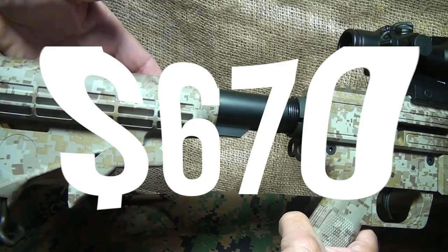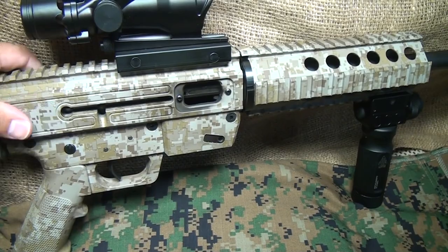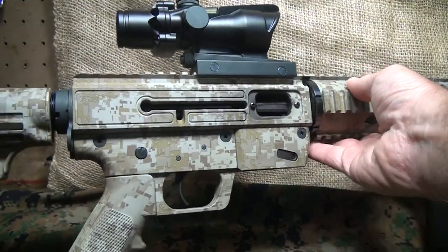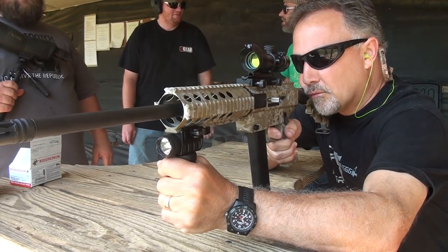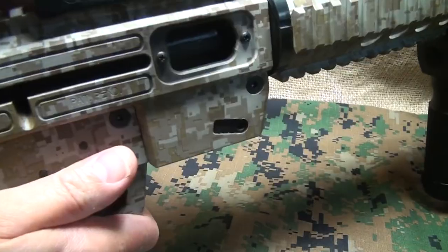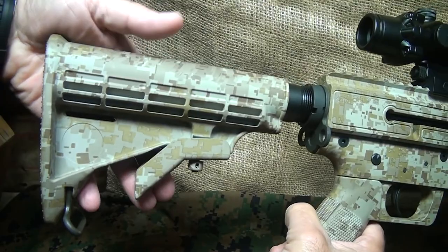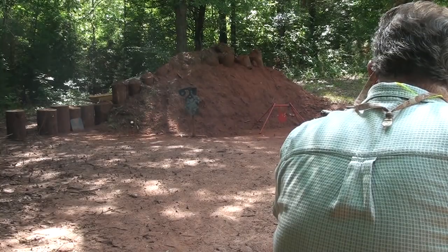Number 6: Just Right Carbine Gen 3, $670. A distinct advantage to 9mm carbines is being able to enjoy the best of both worlds in one package. The Just Right Carbine Gen 3 provides the familiarity of an AR platform rifle with the convenience of a pistol feel, yet the control of a rifle. The JRC is ambidextrous, meaning left-handers can easily operate the rifle and share it with right-handed friends. Compatible with Glock-style mags, the included mag has a 33-round capacity, so you can enjoy firing multiple rounds without reloading too often.